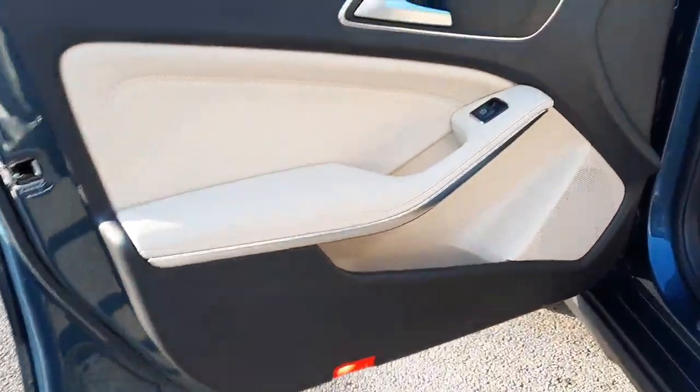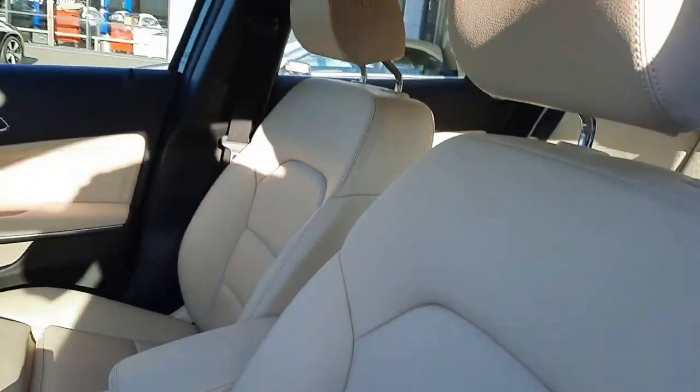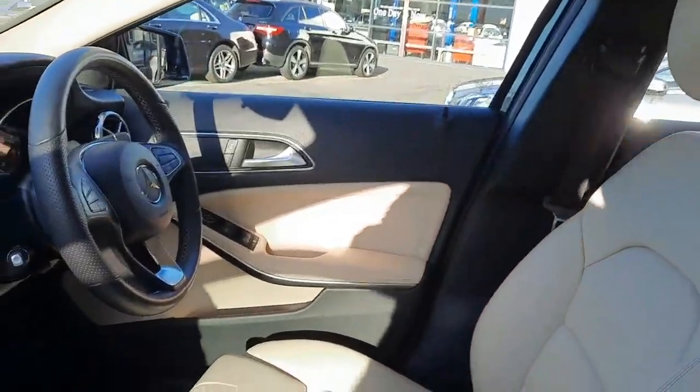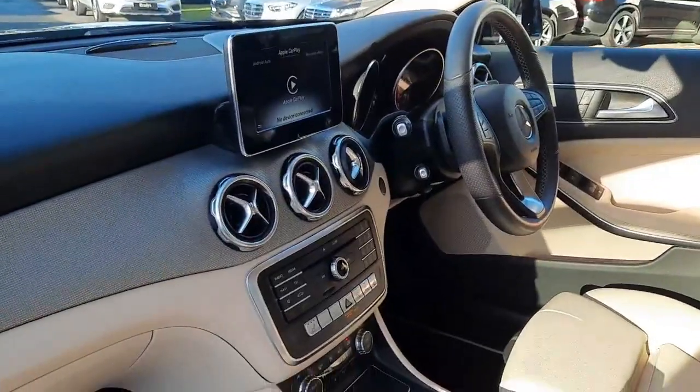Inside, this car is finished with a beige leather interior and has heated front seats.